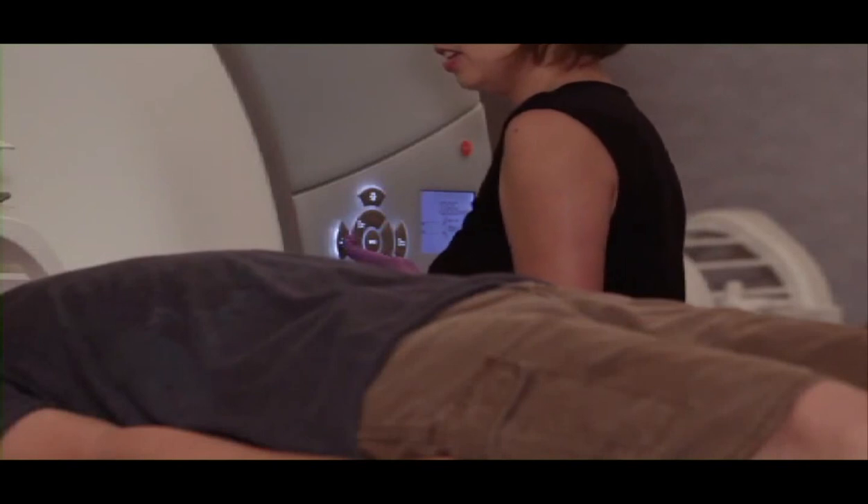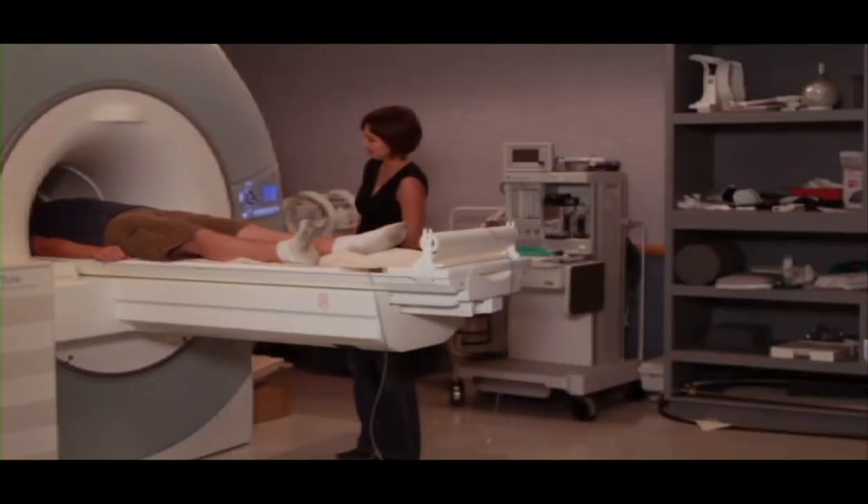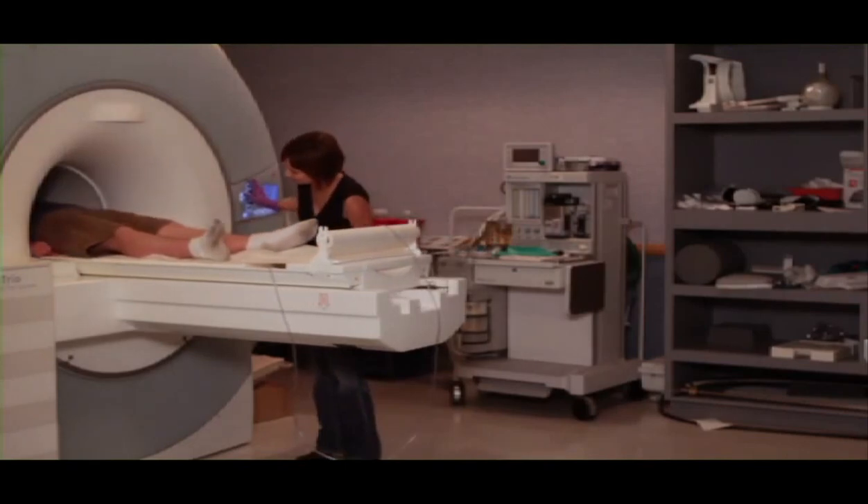However, MRIs, or brain imaging of subjects with autism, reveal both a physical and neurological difference in typical versus autistic minds. We're starting to understand the functions of the brain, and we realize that autism really is a neurobiological — I don't want to say disorder — challenge.